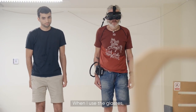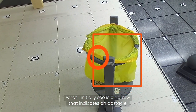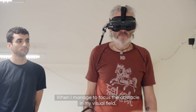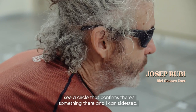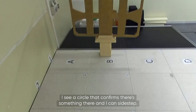When I use my glasses, what I can see is, in the beginning, an arrow that indicates there is an obstacle. When I am able to focus my visual field toward that obstacle, I see a circle that indicates there is an obstacle. And then I am able to avoid it, thanks to the arrow first and then to the circle.